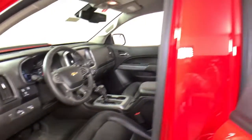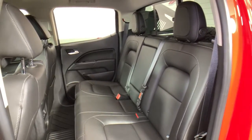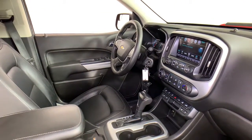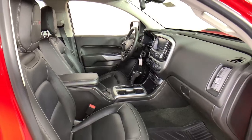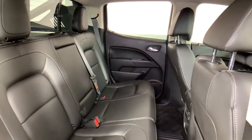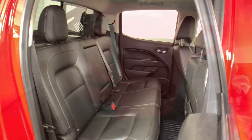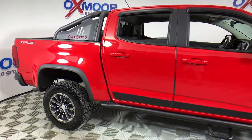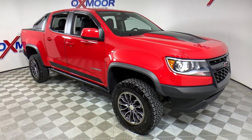You'll look good and feel comfortable in the Colorado. Come in for a test drive today. www.esss.ca. Thank you.